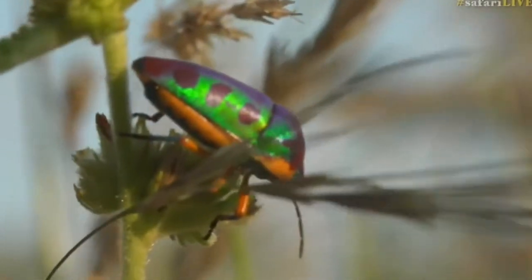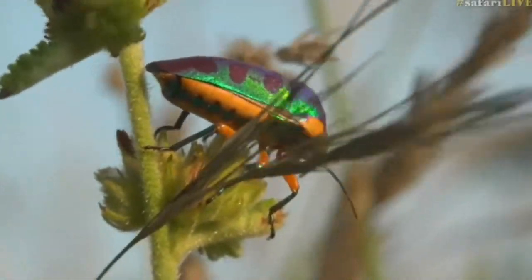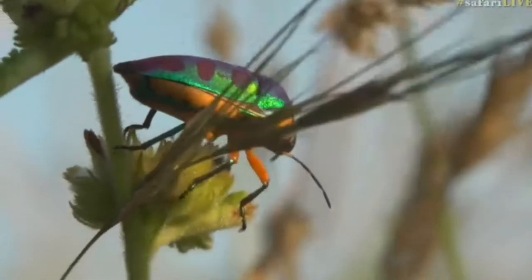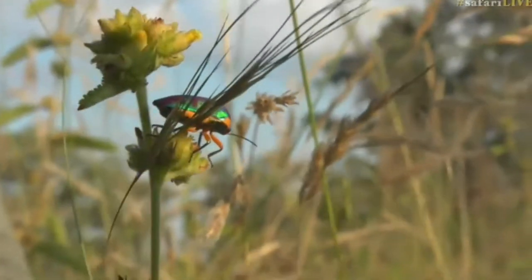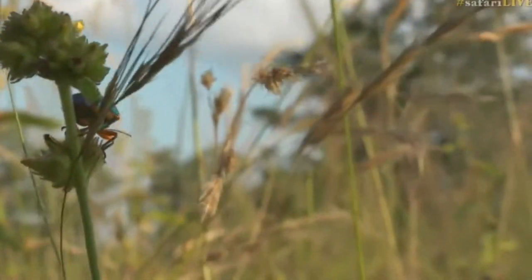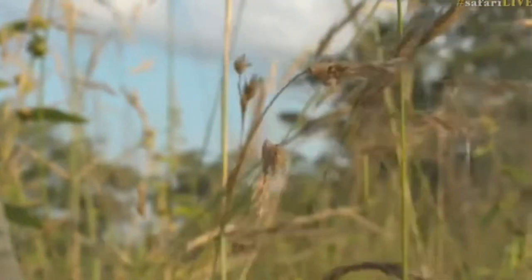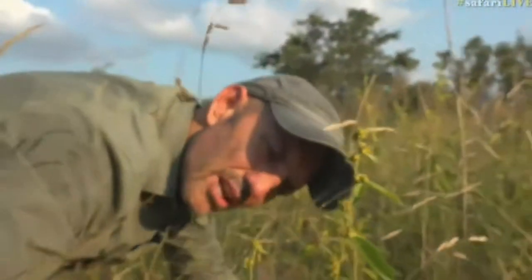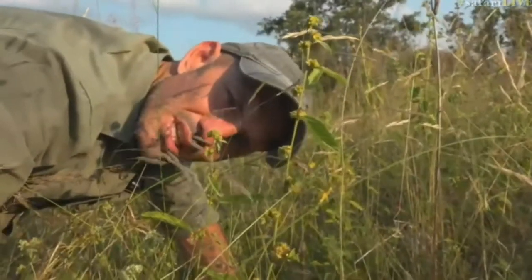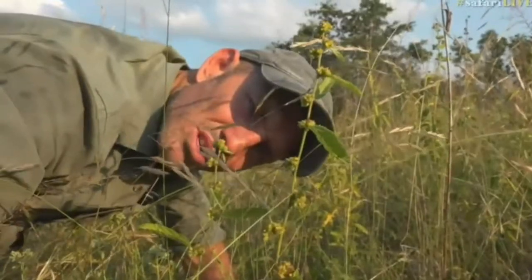Why are the male and female the same colour? What could possibly be the advantage of looking like this when you're a plant eater? I think he's a plant eater — maybe he isn't. Maybe he eats aphids or something like that and the colours attract them. I'm not sure. But I would very much like to see him and his colours under the microscope, because I think that the pigment in the chitin of his exoskeleton would probably look quite spectacular.